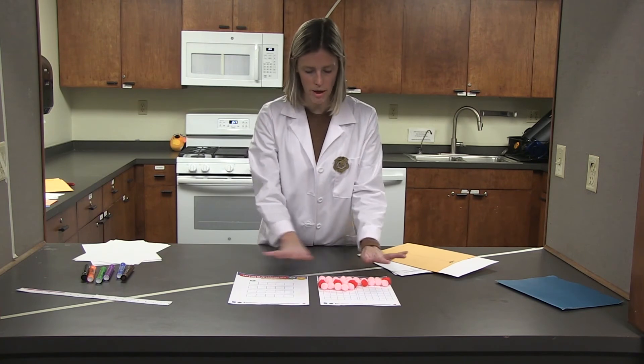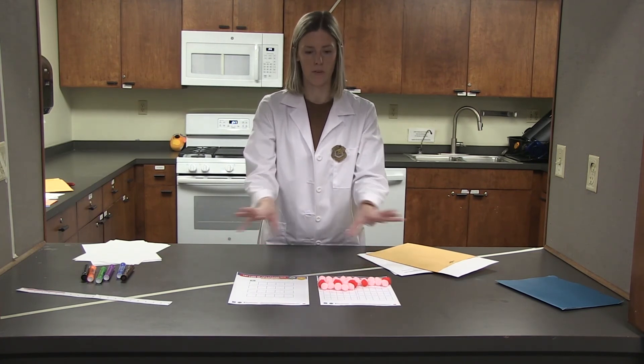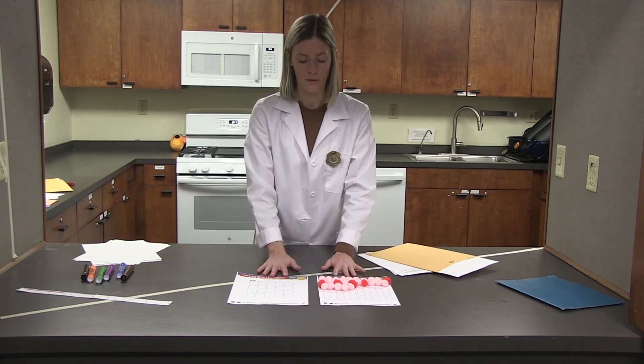Now that you know how to skip count by fives and tens, see if you can find all the Centigurps in your home and count them all up to 100 so we can put them back in the box and make sure they're safe and secure at Odd Squad headquarters. On your mark, get set — let's go!